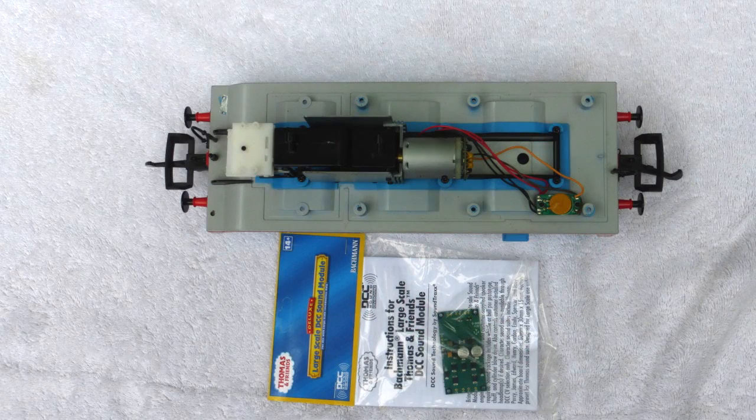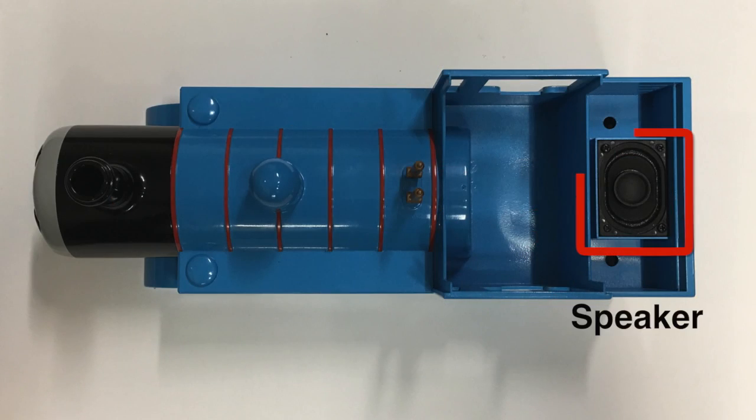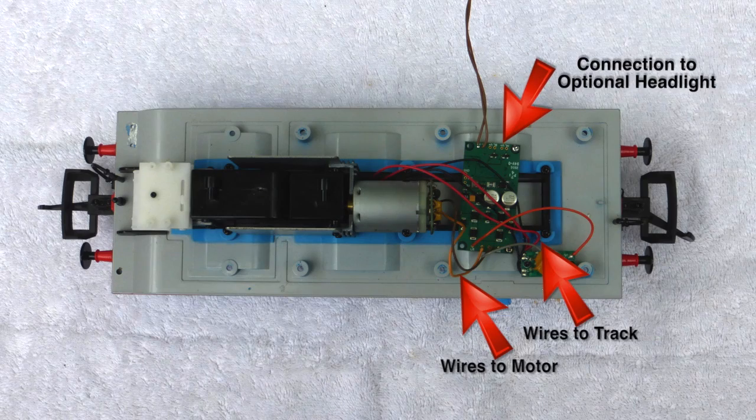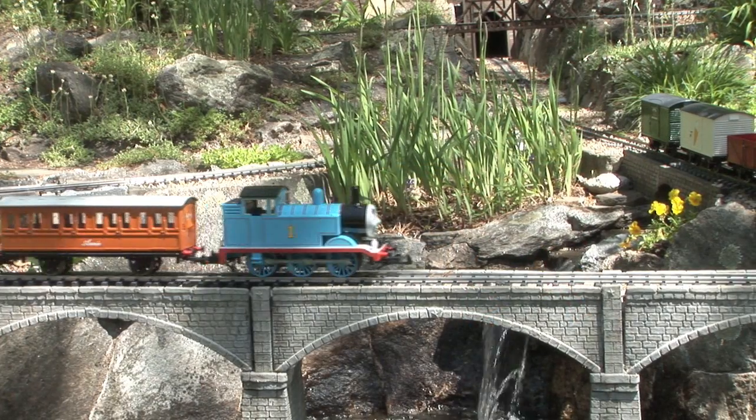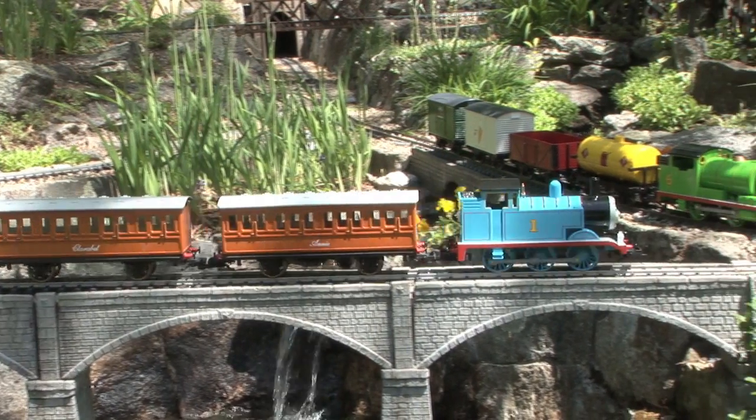This module can be easily installed by removing the shell, connecting the motor and track leads to the sound module, and adding a speaker. A headlight bulb can also be added if desired. Thomas the Tank Engine and his friends — hours of fun on your large-scale railroad.